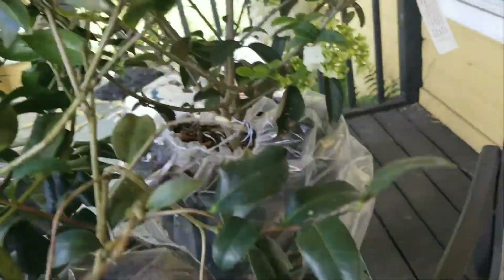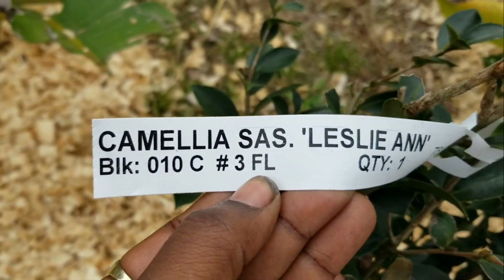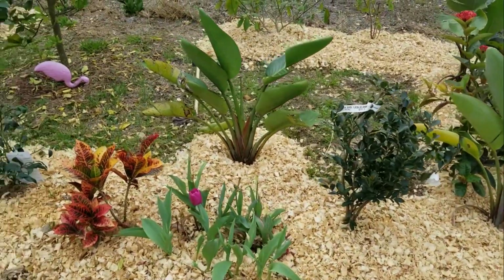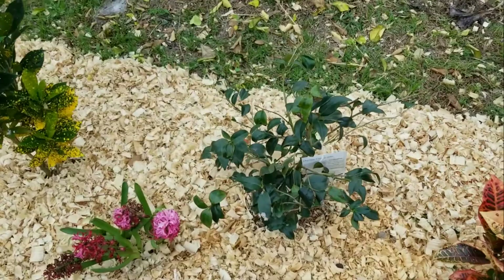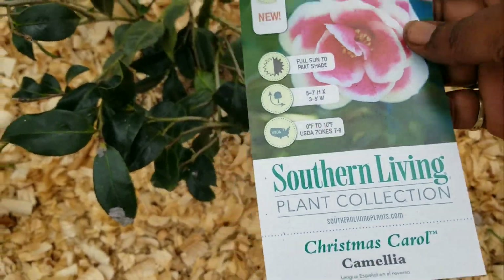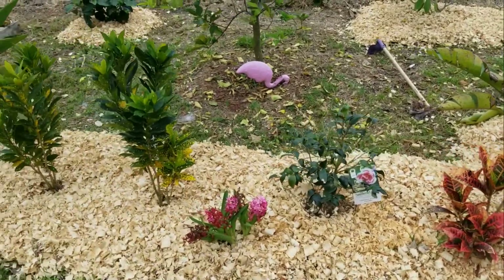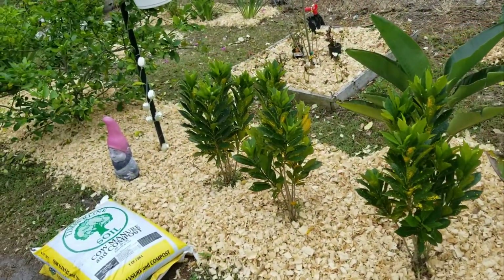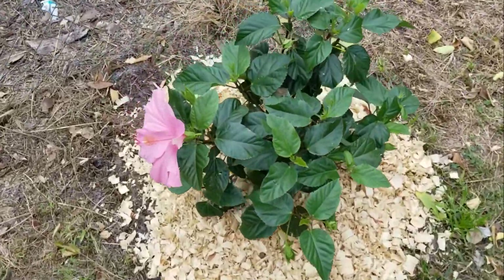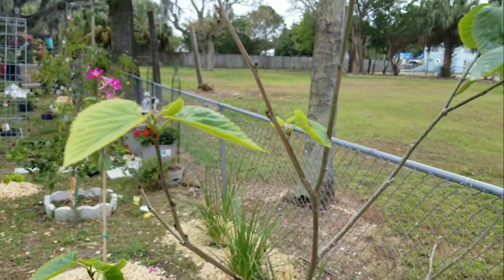I put the Camellia Leslian right here by my front gate, and the Christmas Carol Camellia is sitting right here along the line of my front gate. Take a look at how beautiful this hibiscus is — a beautiful pink hibiscus. Then I have my mulberry tree right here; it was dormant but it's waking back up.